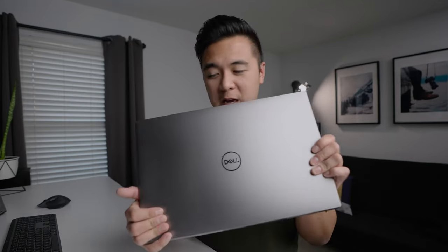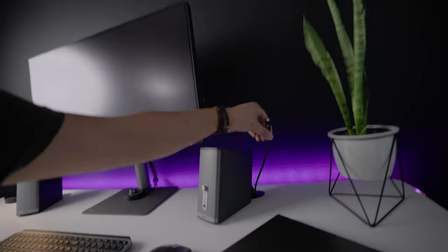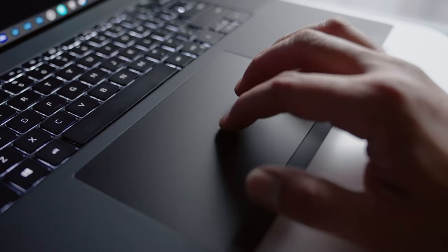This laptop has made my life so much easier because I've been able to edit my videos a lot smoother and render them faster. I'm really excited to show you how I've integrated this laptop into my video editing desktop workflow. But first, let's go ahead and talk about the Dell Precision 5750.